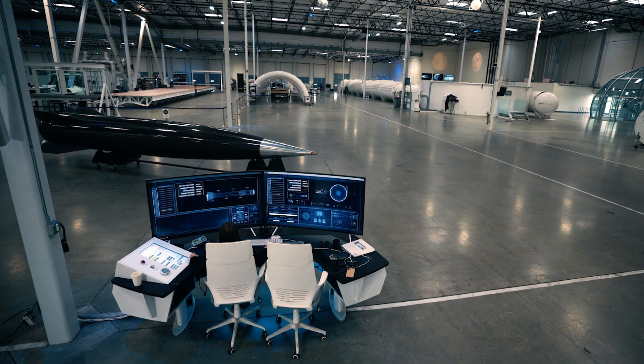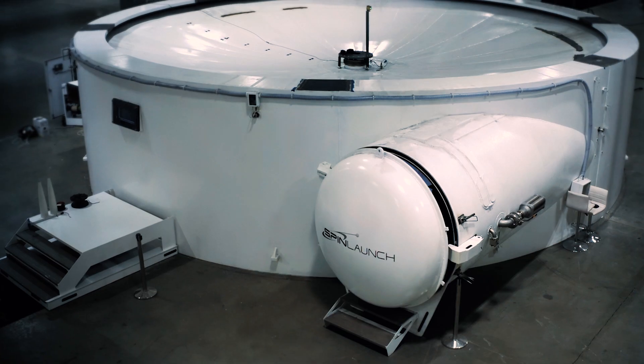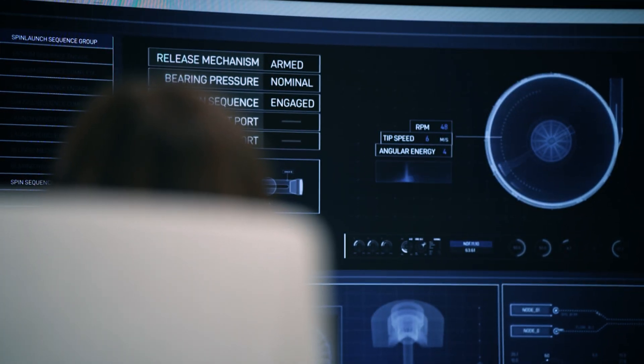Hi, my name is Monica. I am the test engineer for the satellite team here at SpinLaunch. A12 is a mass accelerator, or essentially a large vacuum-sealed centrifuge. It's 12 meters in diameter and we use it for testing of our satellite systems.